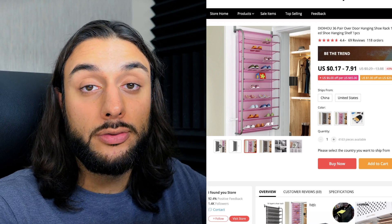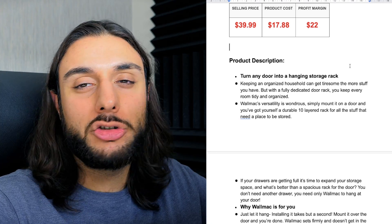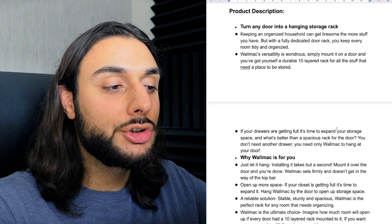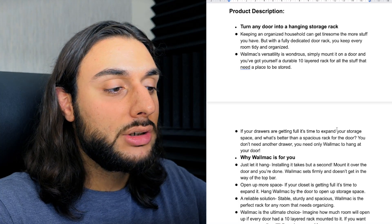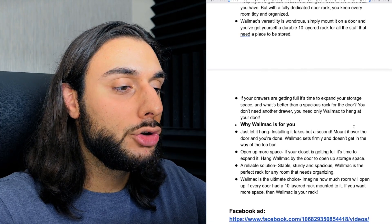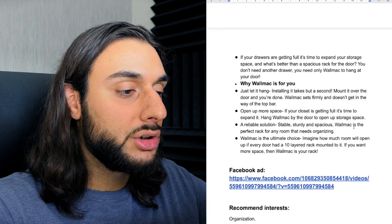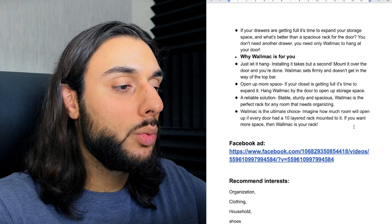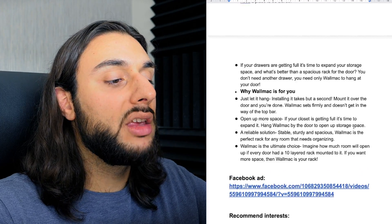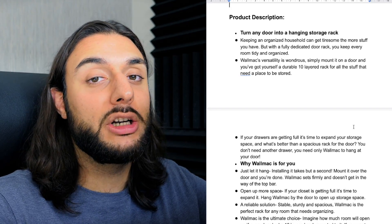These kind of products do really well during Q4. The product price recommendation: sell it for $39.99, buying it for $17, making around $22 profit margin. The product description says: 'Turn any door into a hanging storage rack. Keeping an organized household can get tiring sometimes — the more stuff you have. But with a fully dedicated storage rack, you keep every room tidy and organized. Simply mount into the door and you've got yourself a durable 10-layered rack for all your stuff. If your drawers are getting full, it's time to expand your storage space — what better way than a spacious rack for the door?'